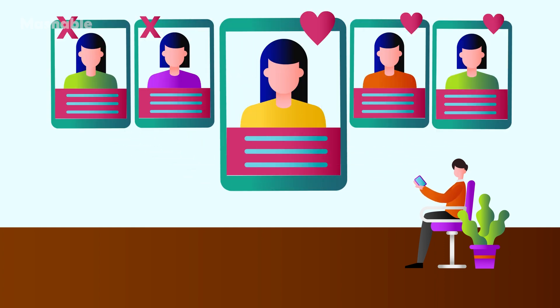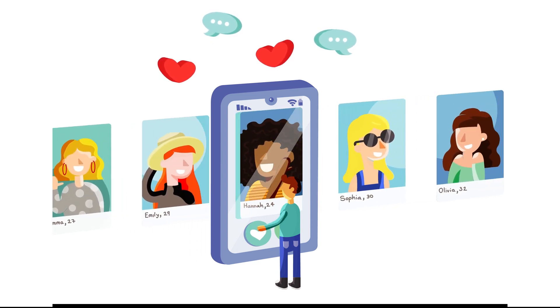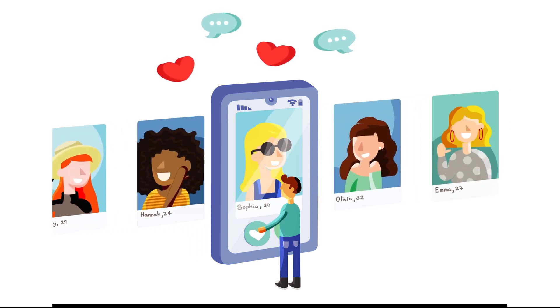That continues until none of the people left want to get matched anymore. Like Tinder, Hinge matching is not just about the profiles you swipe on — it's also about how potential matches interact with your profile. The more you use Hinge, the more you like other users, engage with profiles, and tell the app when you've met a person, the more the app allegedly understands who you're interested in.